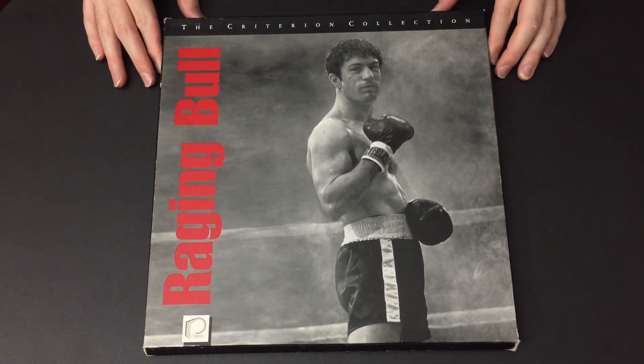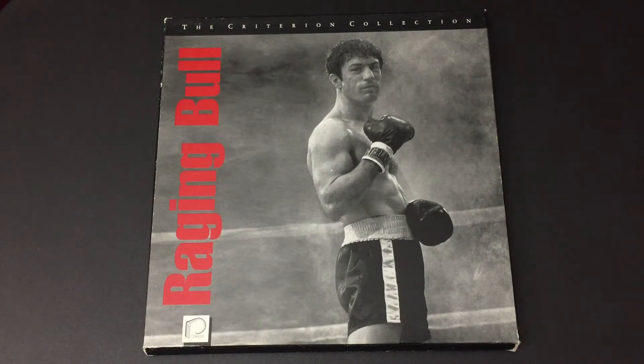I'll go through the rest of the commons in this video so you'll see what I had to pick up in order to snag these two DTS titles. I also picked up some nice discs from group sales and basically made my own lot for some really nice prices.